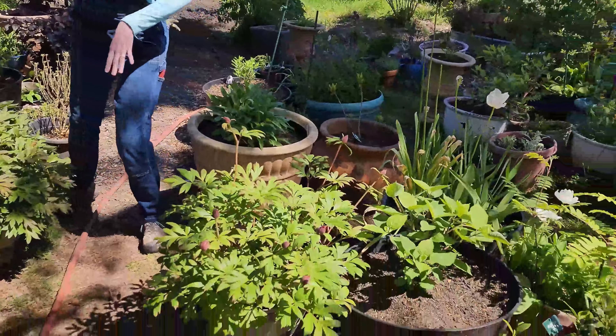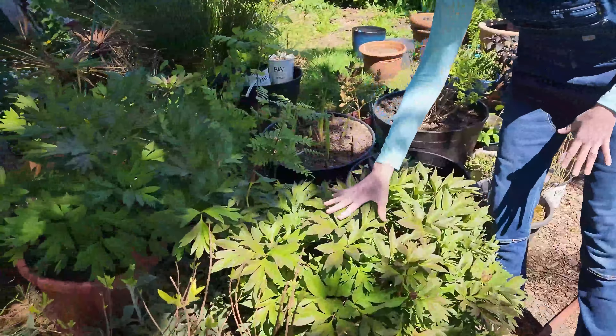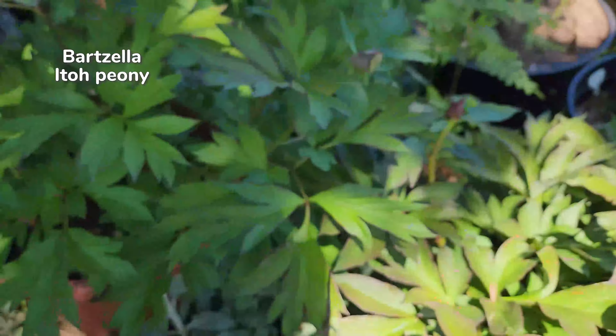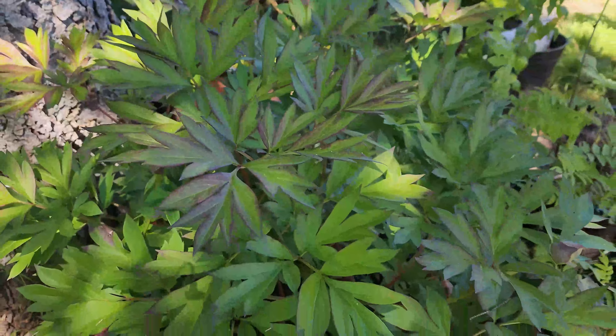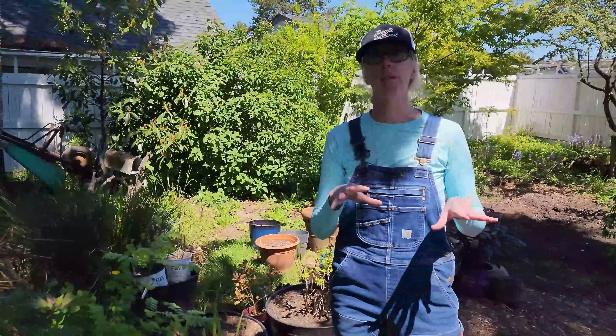We want to show you our Ito peonies - we've got one, two, and three. There's a third one - oh there it is. This is First Arrival, because it is the first one to bloom. This is Cora Louise, and it's huge this year - lots of really good buds on it. It looks like it's tripled in size since last year. This is our newest one, Bartzella, which we just added last fall. For being in its first year, we're lucky to have a couple of blooms on it - that one will be yellow, the other two are pink.